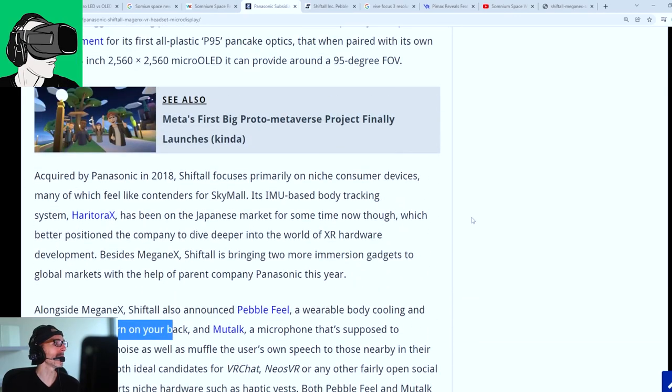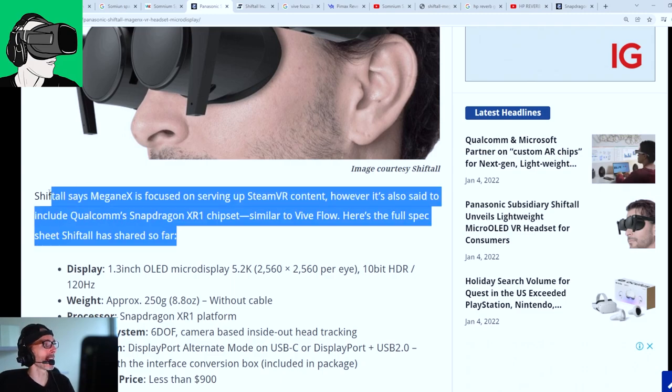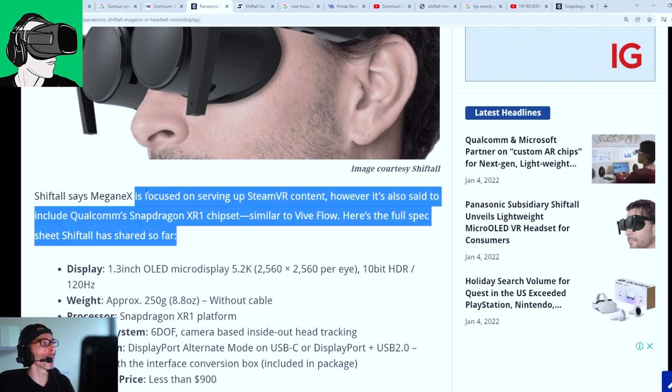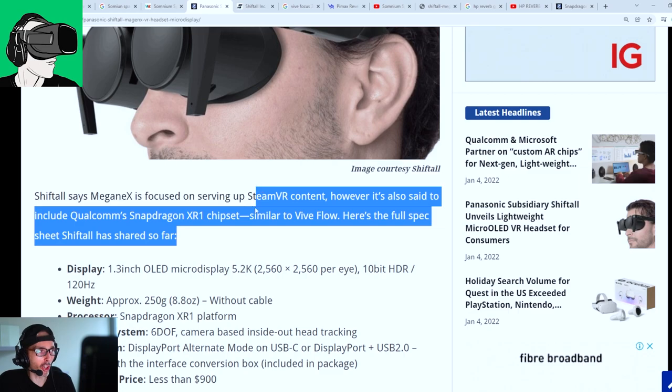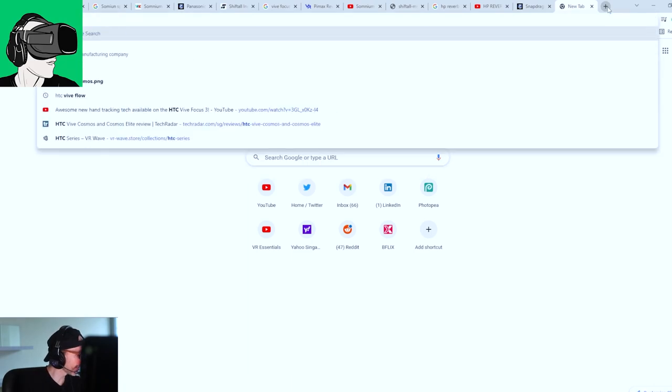There are no details confirming this is a standalone VR headset. As mentioned in the article, they're more focused on serving up SteamVR content, which basically means they're looking to either stream content to the PC or use a cable directly. But because they included the XR1 chip inside — similar to the current HTC Vive Flow — it could have some standalone capability.